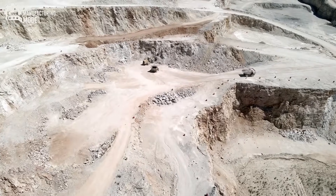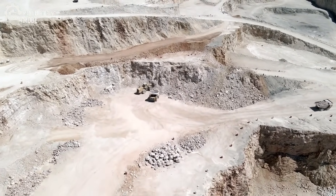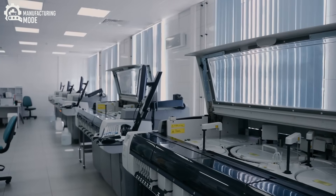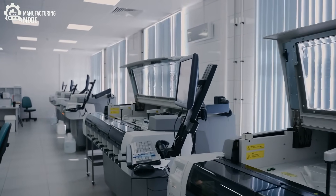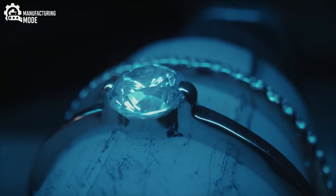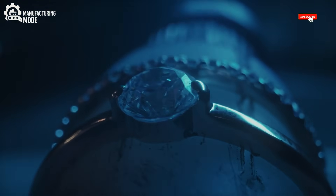For generations, this was the only way diamonds were formed and found — a process so rare and so protracted that it imbued each stone with an almost mythical quality. But as technology advanced and demand for diamonds soared, scientists began to ask: could humans replicate what the earth took billions of years to perfect? The answer, as it turns out, is yes. And thus began the era of lab-grown diamonds.